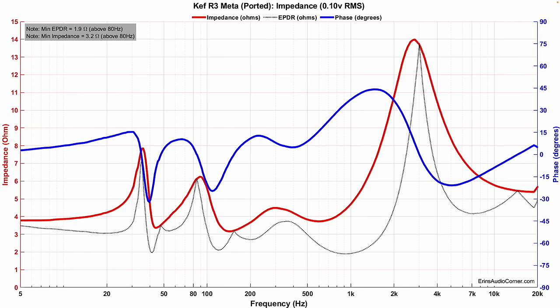Now let's look at the data. I'll give you an idea for why I recommend toeing the speaker out. This is the impedance and you can see it's a nominal about 3.2 ohm load above 80 hertz, and the minimum EPDR reaches down to 1.9 ohms. So I would recommend that you use a four-ohm stable amplifier — a standard AVR probably just isn't going to do the trick for this particular speaker.